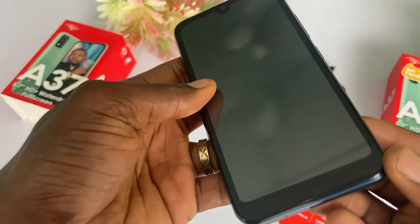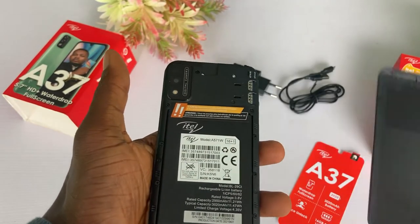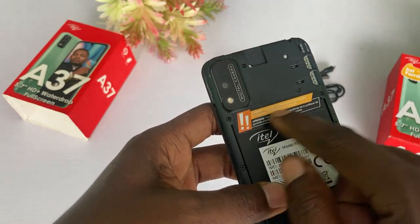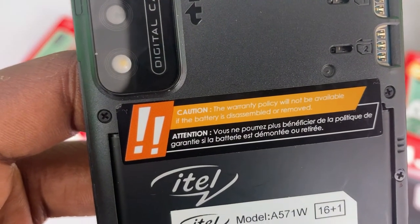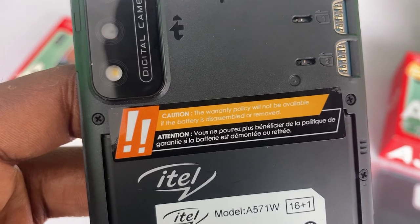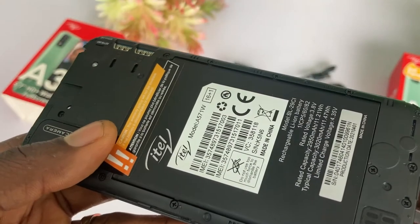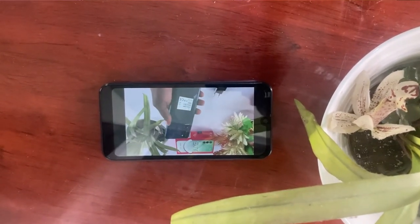A SIM ejector tool also comes with the phone because this phone uses a tray-type SIM housing. If you want to put in or remove a SIM card or memory card, the back cover of the phone must come off first, and the battery is also removable. This reminded me of the Tecno Pop 5 Go that Tecno released a few months ago — both the SIM and battery placements are the same. If you want to watch the unboxing and review video of the Pop 5 Go, click the link shown at the top of this video or check the description.